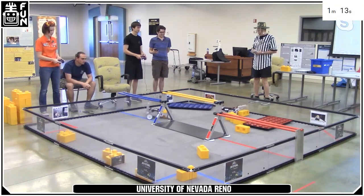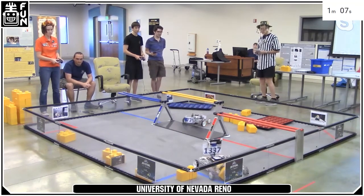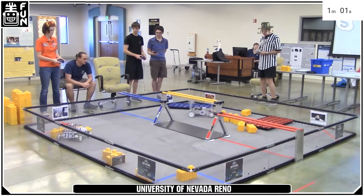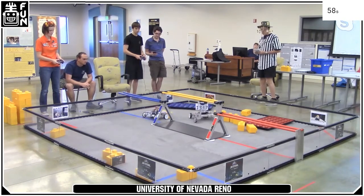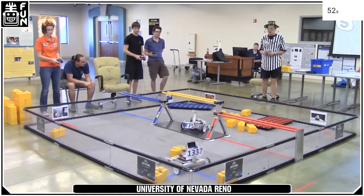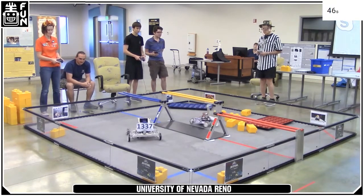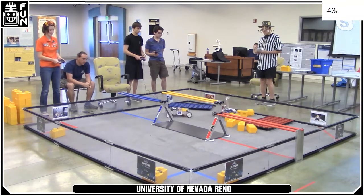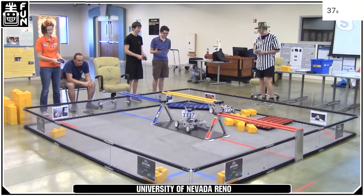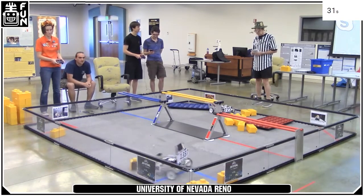The giveaway has already been given away — you're late! One minute left in the match. Keep in mind these are college students driving, folks — they're not used to driving robots anymore. Thirty seconds left.